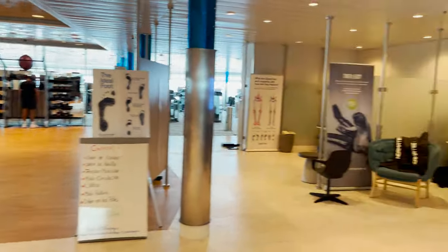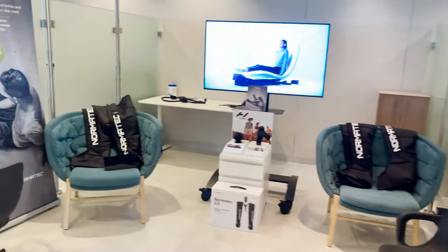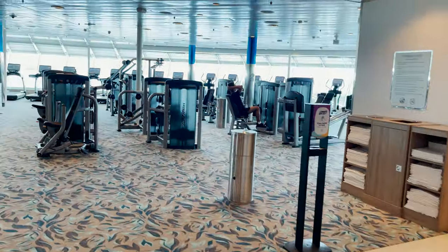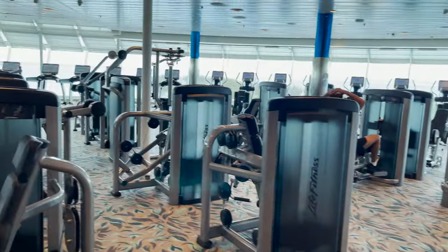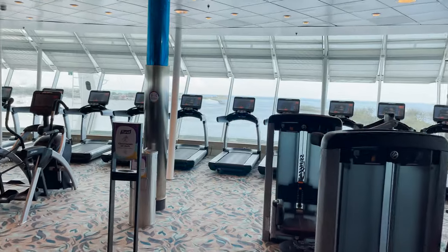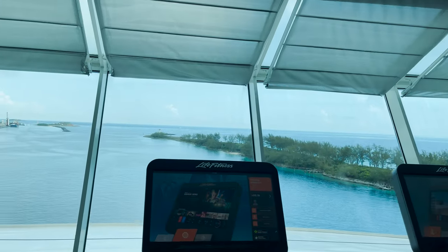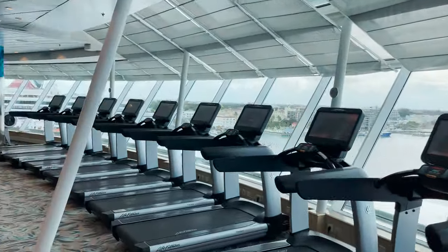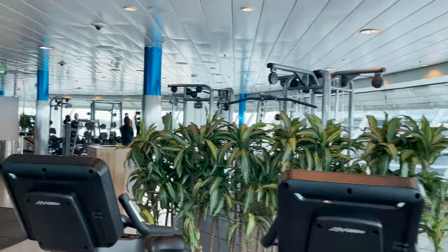Inside the fitness center there are stationary bikes set up for spin class, treatment areas for tired legs and arch support, and a scale. In the main area you'll find all standard equipment: resistance machines, ellipticals, stair climbers, and treadmills most prominently. One of the cool design features typical of Royal Caribbean fitness centers is that it faces forward with big floor-to-ceiling picture windows, so you can look out while exercising.